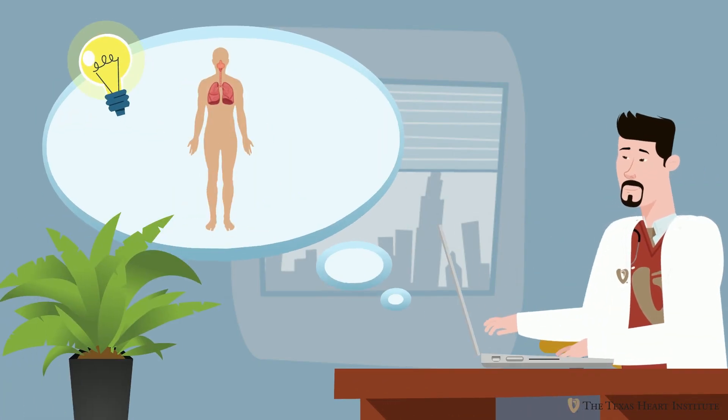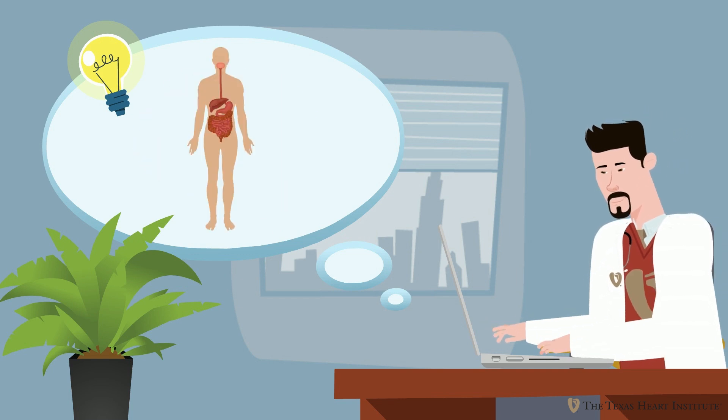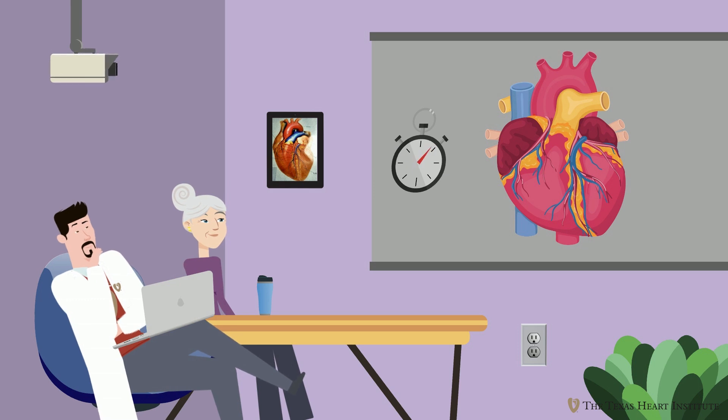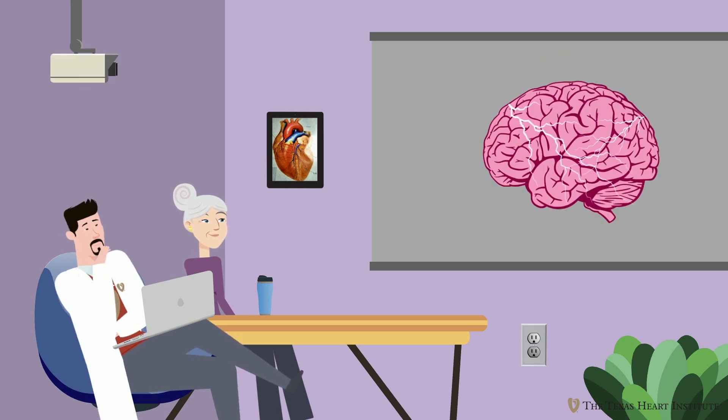Your heart is the engine of your body, responsible for pumping blood to your brain, lungs, and other vital organs. Typically, the heart squeezes somewhere between 60 to 100 times per minute, in response to signals from the brain to adjust the rate at which it beats.